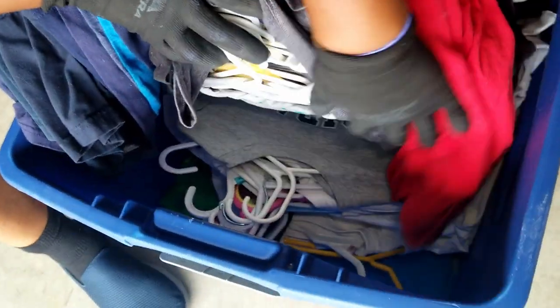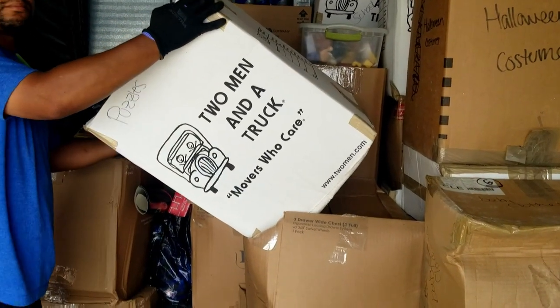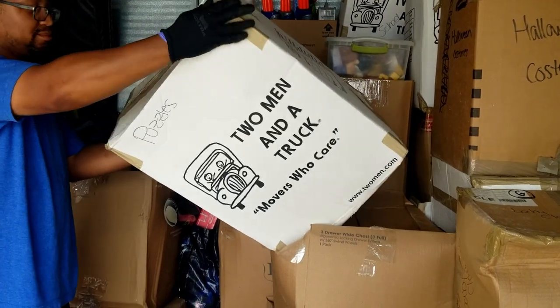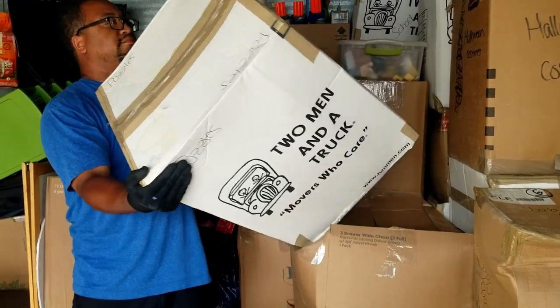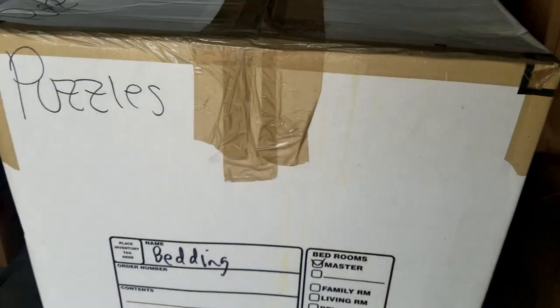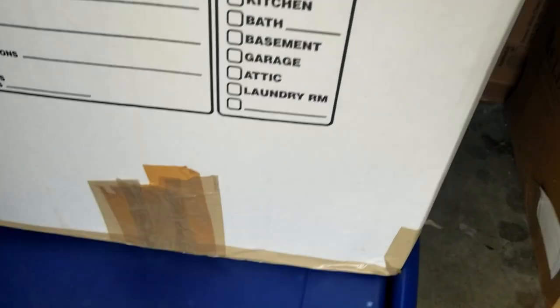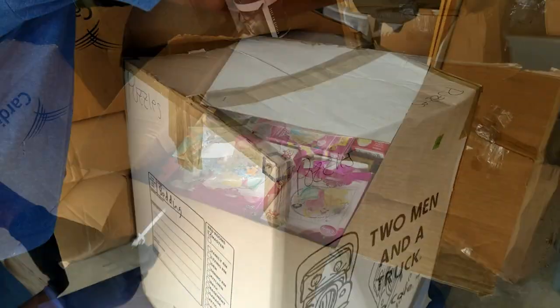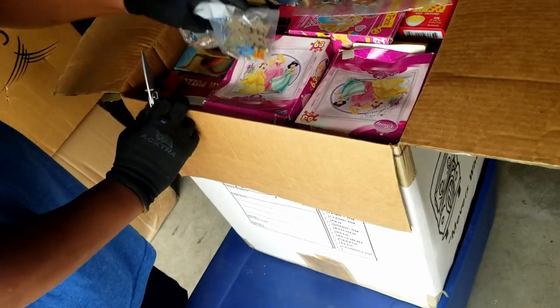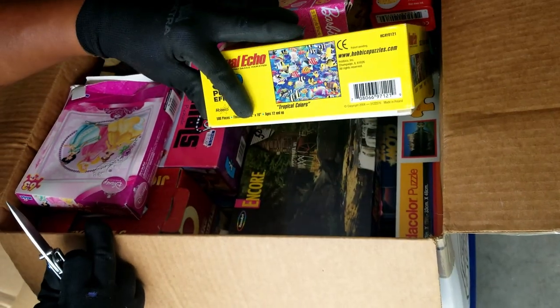Should we grab that puzzles one to see if it's another giant box of puzzles? Man, there's a lot of puzzles. Now that one says 'bedding' — but it sounds like there's something rattling in here. There's definitely two levels of tape, so they've used these boxes more than once. There it is — Disney puzzles.